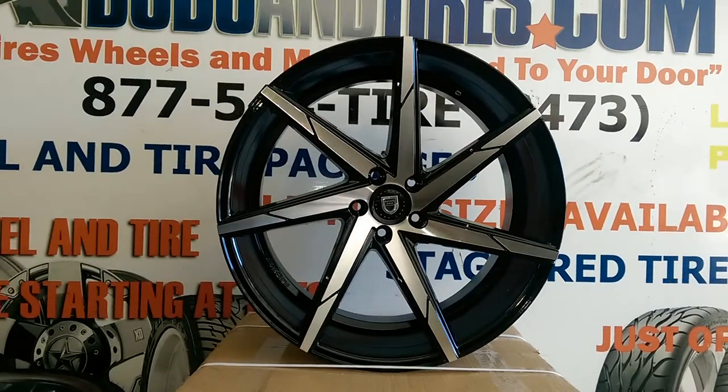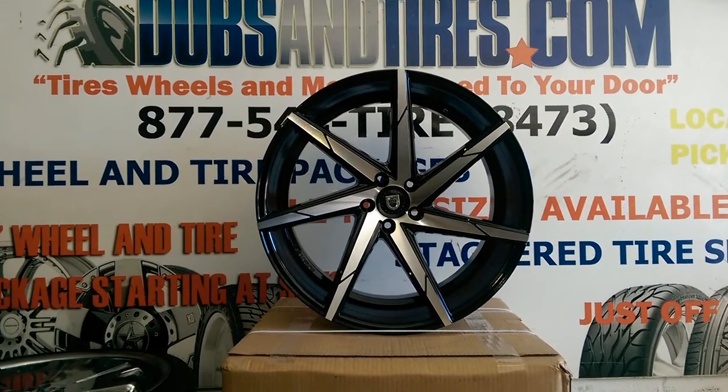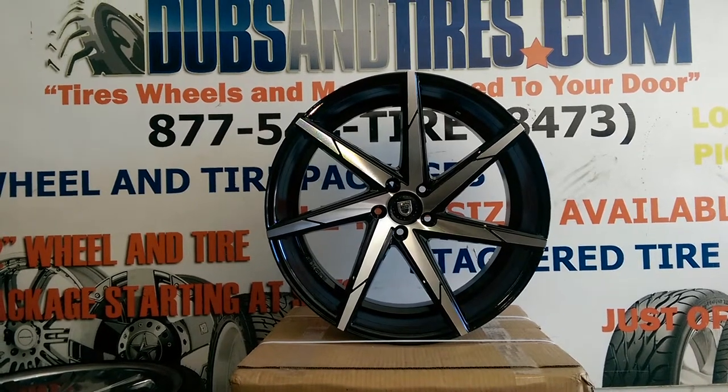This is a 22x10. You can find these online at DubsandTires.com or call us at 877-544-8473. This is your boy KB from Dubs and Tires TV.